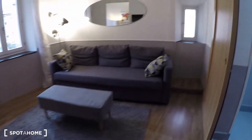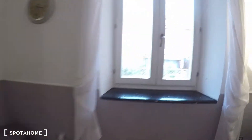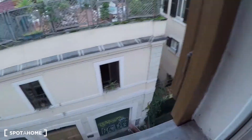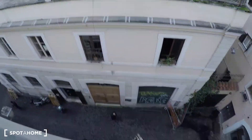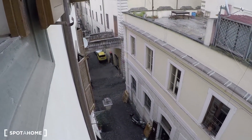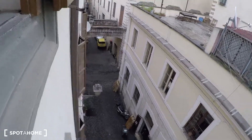Over here we have the living room area. There is a sofa bed, there is also a TV, air conditioning over there — very spacious living room. Over here we have the view of the street, and as you can see it's in the middle of the very charming small streets of Rome.